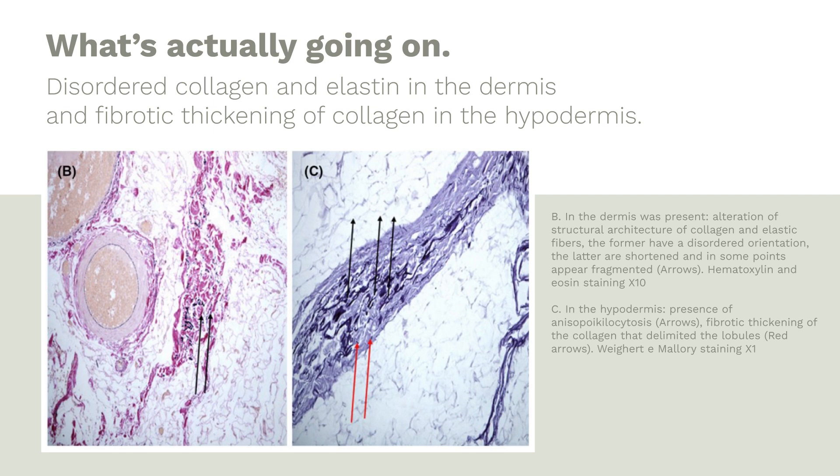In other words, they see weak skin. So now we have a pretty good explanation for the nodule or bulge — it's bulging because the skin is weak. The other finding was a fibrotic thickening of the collagen that delimited the lobules. The septi are collagen that organizes the fat lobules, and in cellulite tissue these septi are fibrotic and thickened. This is actually a great explanation for the pits, because these fibrotic thickened septi are pulling on the skin, creating the dimple.